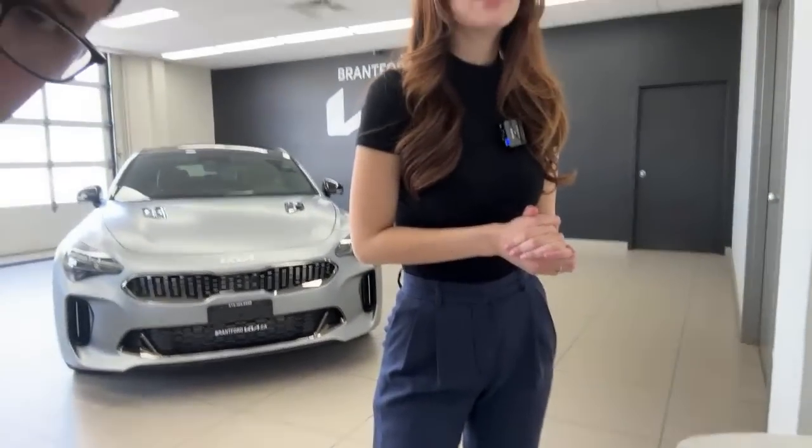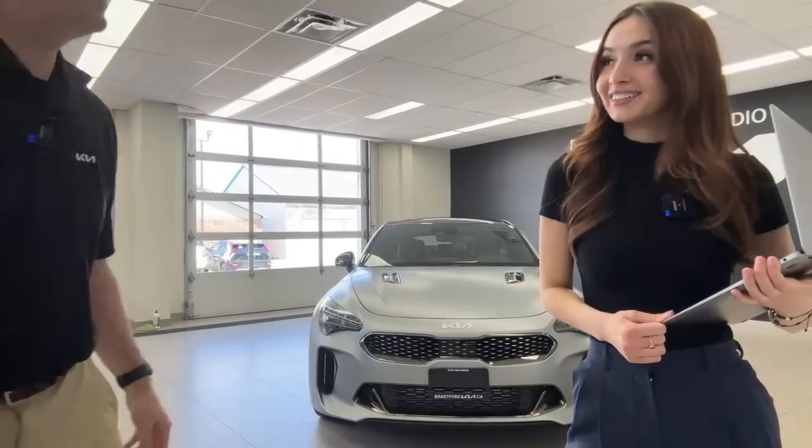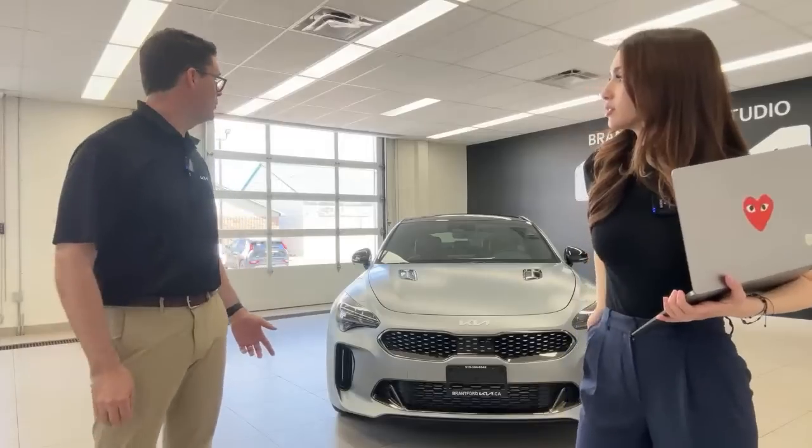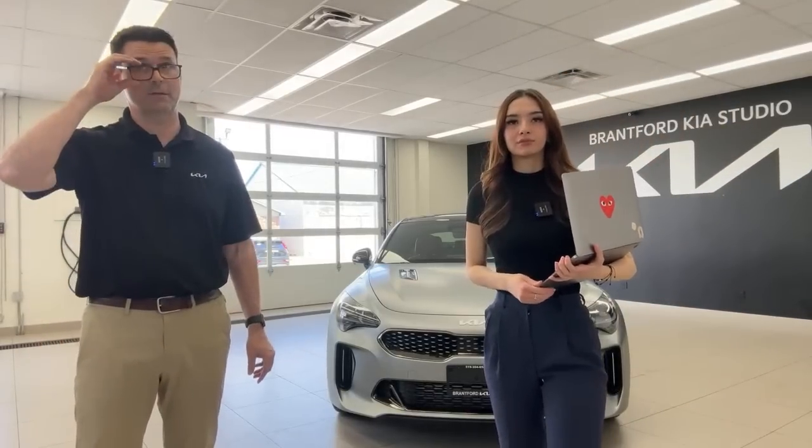Taking some viewer questions: one Stinger Tribute is listed for sale at Edmonton Kia for $72,000, but MSRP is $56,495. Don't pay over list — some dealers are trying to maximize profit. On the interior color: on camera it looks lighter and somewhat reddish, but in person it's more of a taupe — it's a great color.